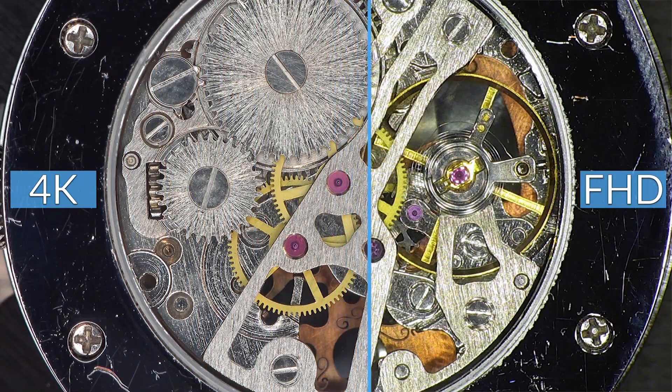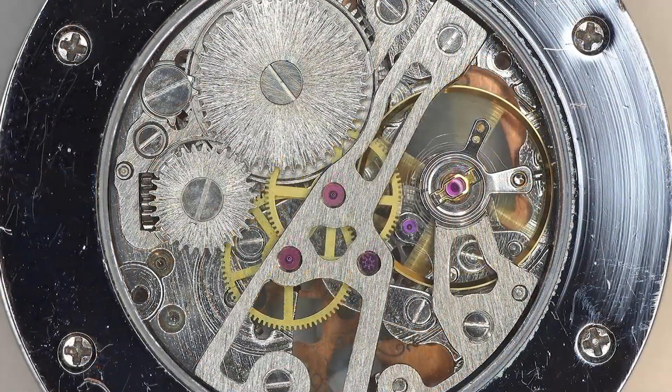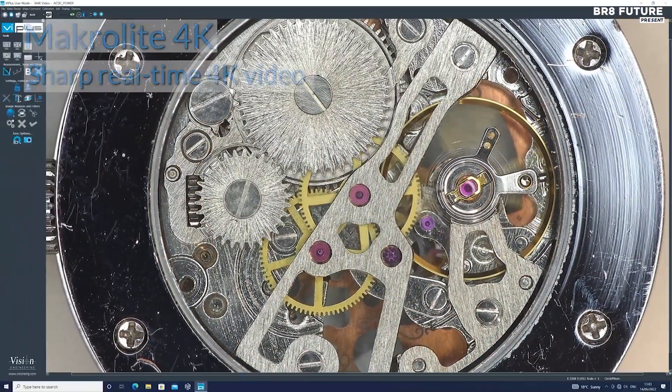Don't settle for anything less than the best. Get your Macrolite 4K Digital Microscope today at a price of $8,100.